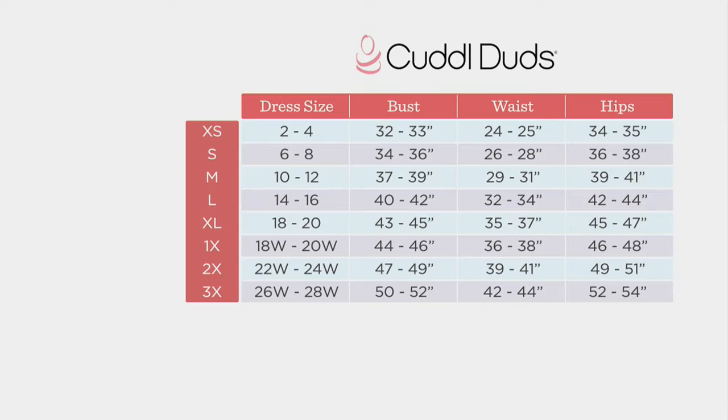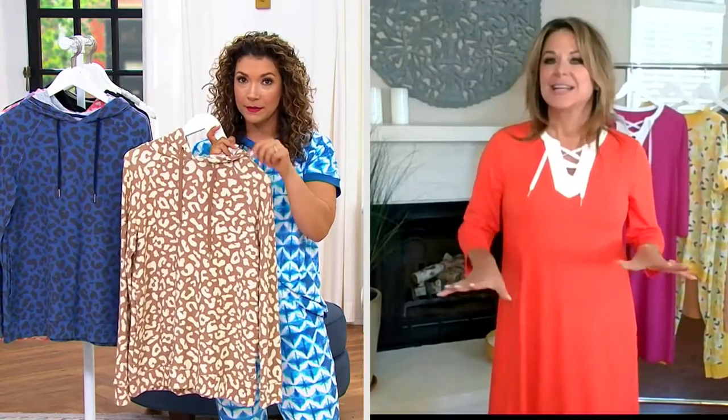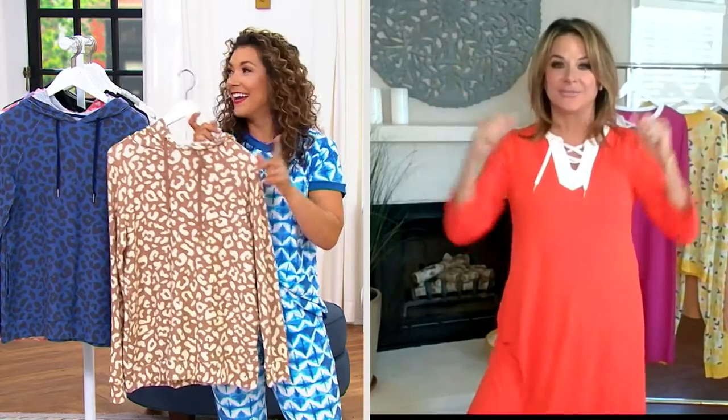Let's welcome in Carrie Brescia, who is wearing a best dressed item that's brand new in our show — you look so cute! Happy 4th of July, everybody. This hooded pullover — you're right, you're going to size up one. Carrie wears a small in this and could easily go up to a medium.